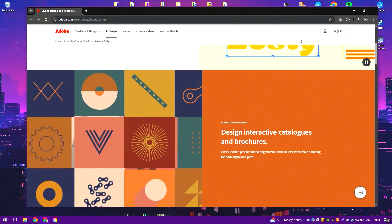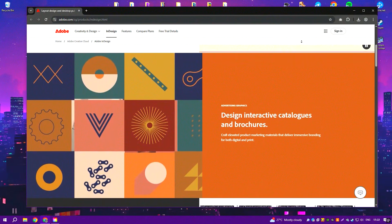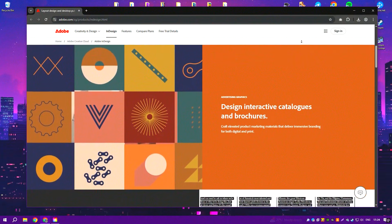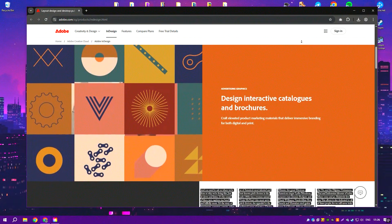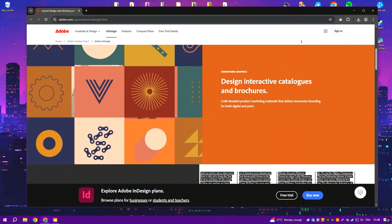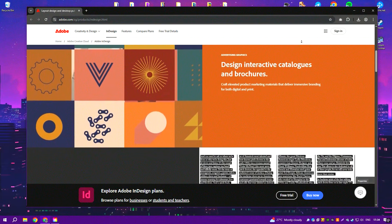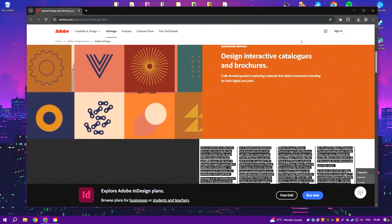The software is highly customizable, allowing for intricate and polished designs. However, its steep learning curve and subscription-based pricing can be barriers for casual users or small businesses. While it excels in professional publishing, alternatives like Canva or Microsoft Publisher may be more accessible for those who need simpler layout tools.